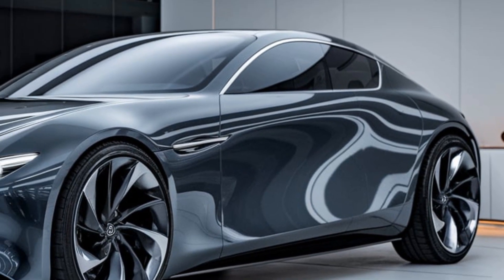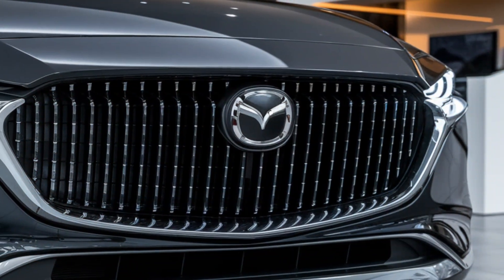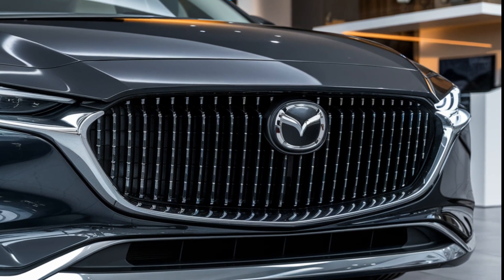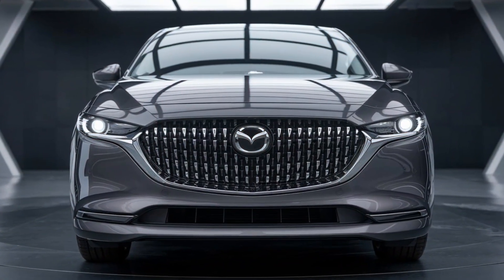So there you have it — the 2025 Mazda Sentia: a blend of luxury, performance, and cutting-edge technology, all wrapped up in a stunning design. Mazda is bringing back the Sentia in a big way, and we can't wait to see it on the road. What do you think of the 2025 Mazda Sentia? Is this the luxury sedan you've been waiting for? Let us know in the comments below.